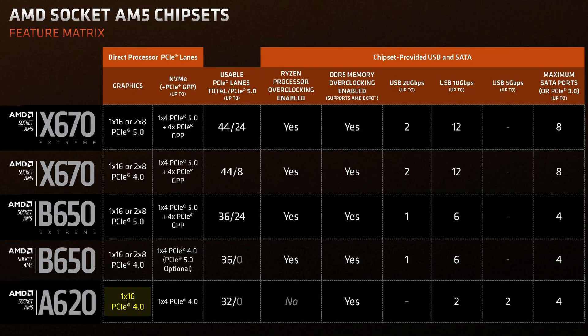PCIe Gen 5 support, for a start — which, let's be honest, literally no one cares about. With A620 you get neither graphics card nor storage PCIe Gen 5 support. Seeing how PCIe Gen 5 graphics cards aren't out yet, and PCIe Gen 5 storage is only just becoming available, and honestly no one needs storage that fast, I don't think that's something too many people will be missing out on. It's a great way to cut down the overall cost of a motherboard.